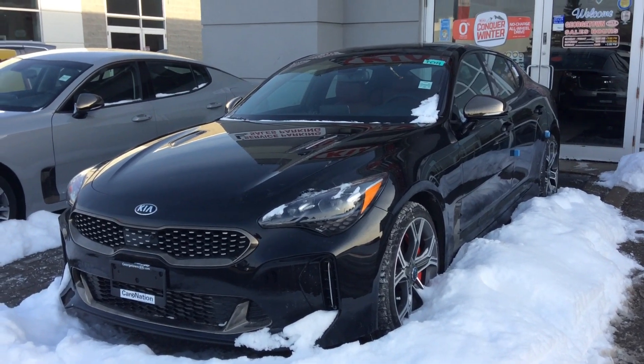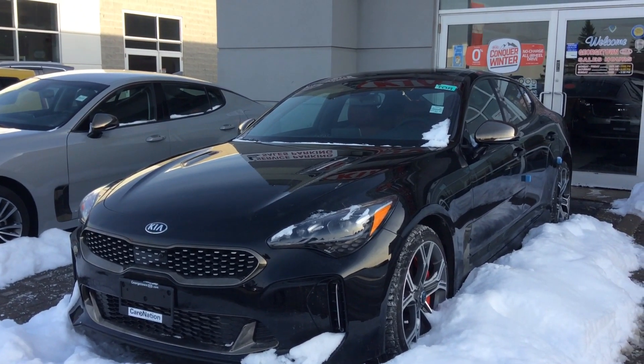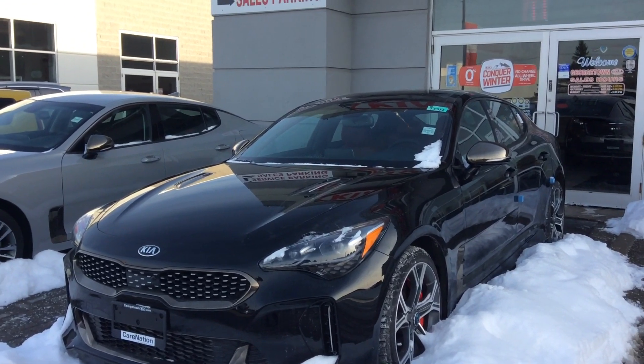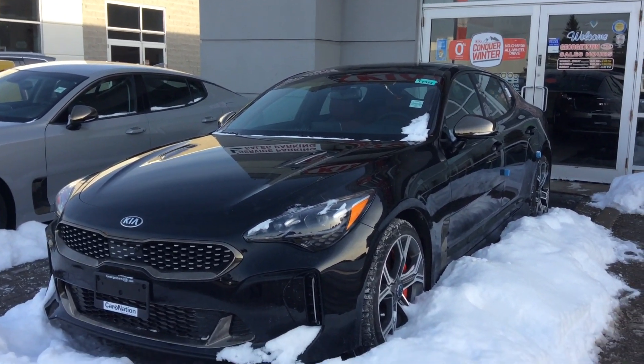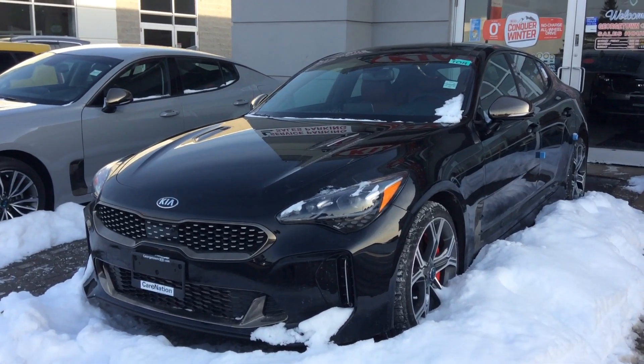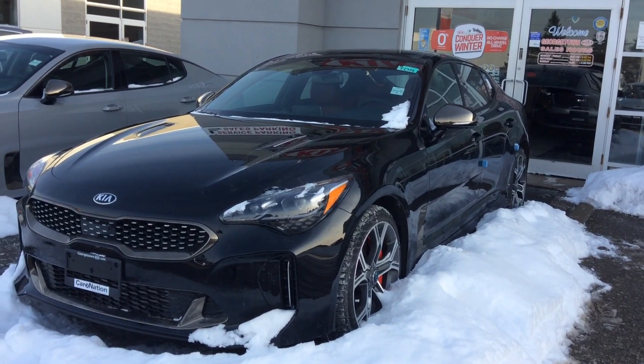It has a 3.3 liter V6 twin turbo engine — just an absolute beauty. I would love to discuss further with you via phone about your trade-in and hopefully we can put together a good value for you. And if you're looking to come see us this weekend, you can definitely take it out for a nice drive.